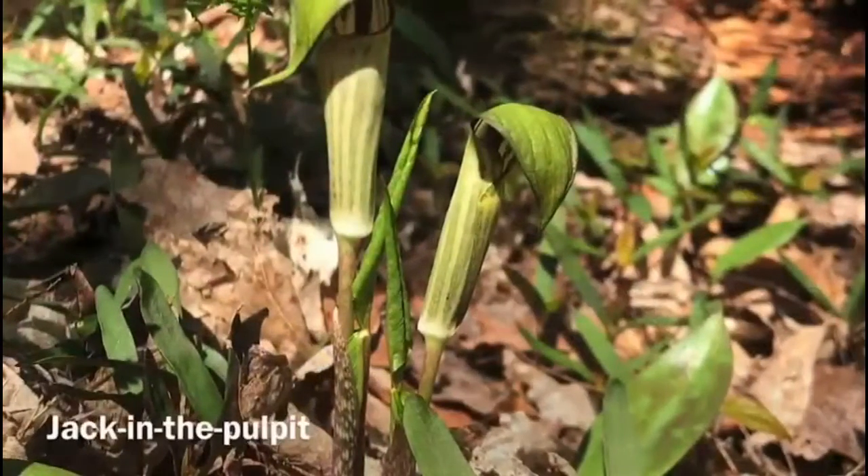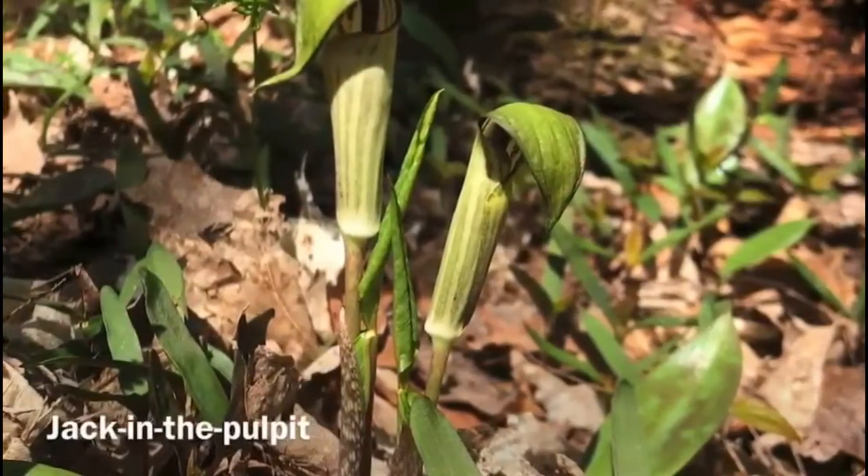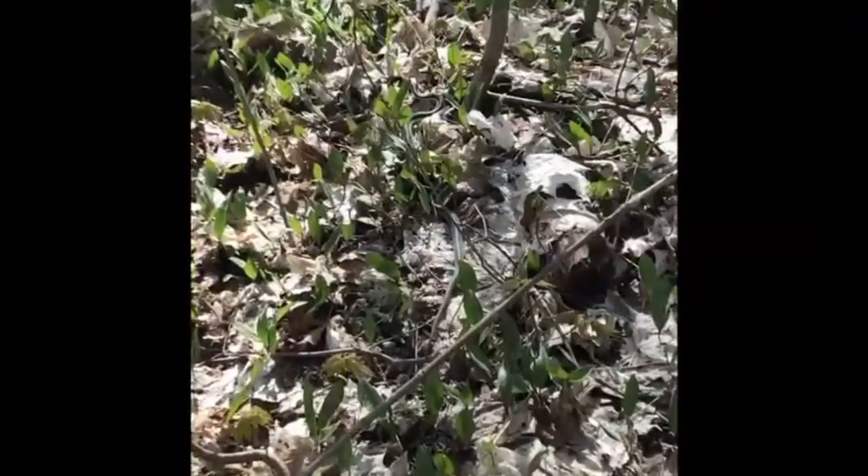We also came across this cool jack in the pulpit and also ran across this awesome garter snake. Very cool.